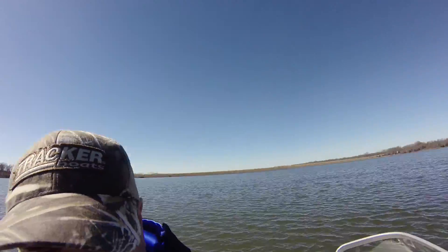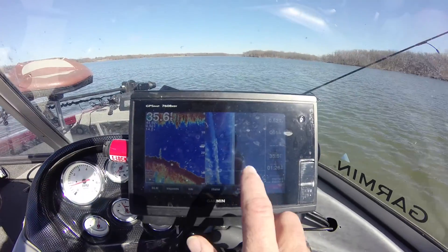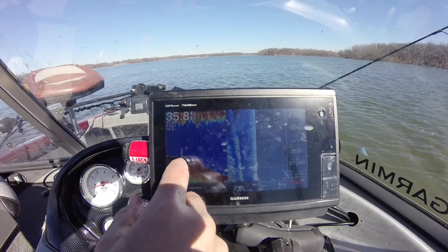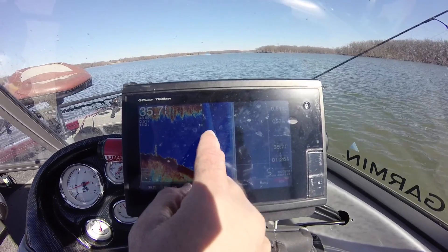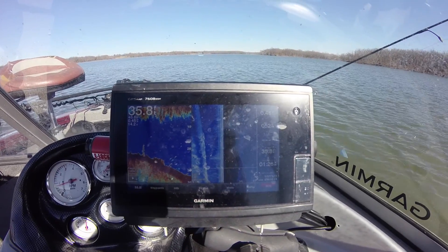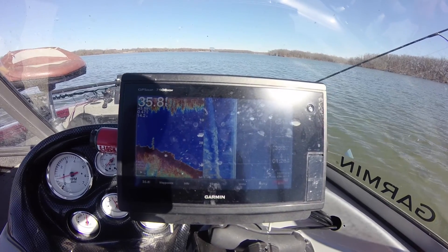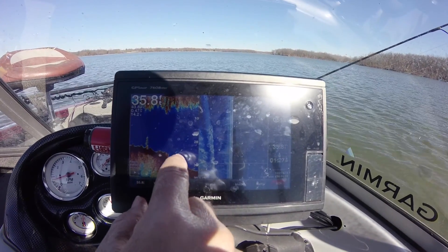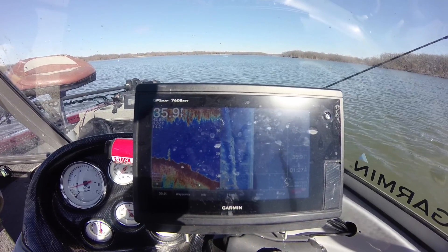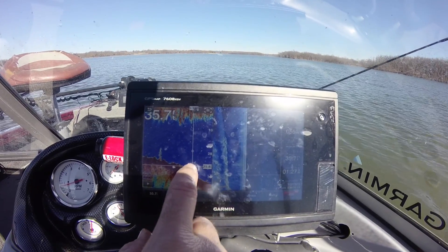Take a look at this absolutely amazing detail — I have the side view here on the right and the traditional sonar on the left. You can see the big boulders in the rock pile, and also see them on the side view as the very heavy white structures on the bottom. And if you see behind the rock pile — boom, boom, boom — hopefully crappie, crappie, crappie, or walleye, walleye, walleye. We're going to target those fish right there.